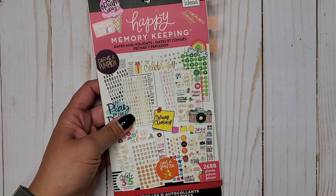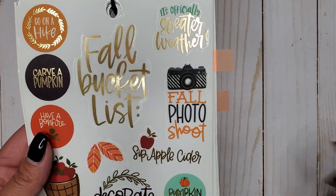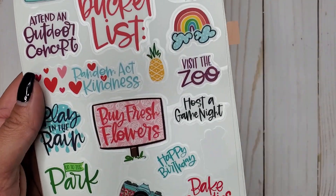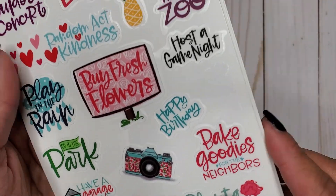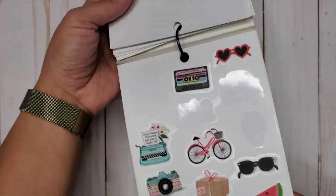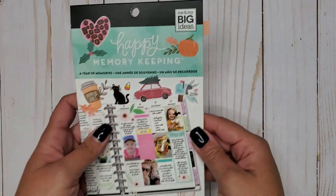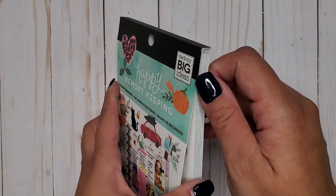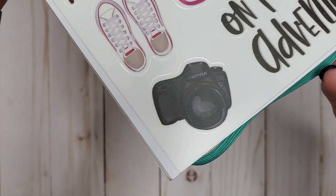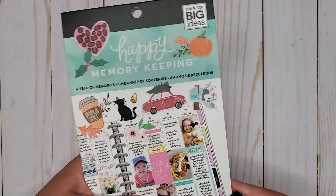Then I have Red Dates and Holidays 2688, and in here we have some cameras — this one says 'fall photo shoot' — and then a couple more cute cameras. That's Red Dates and Holidays 2688. Then I have A Year of Memories 432, and in here we have a super cute camera on a clear sticker.